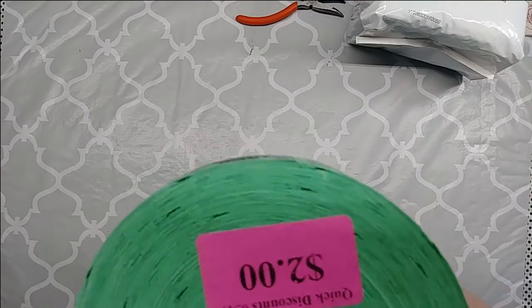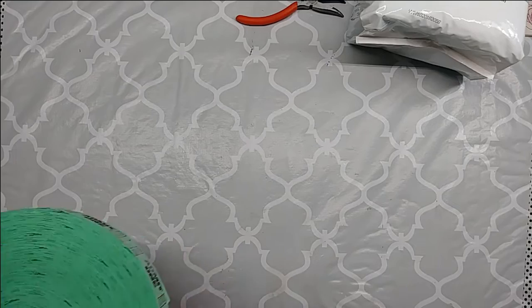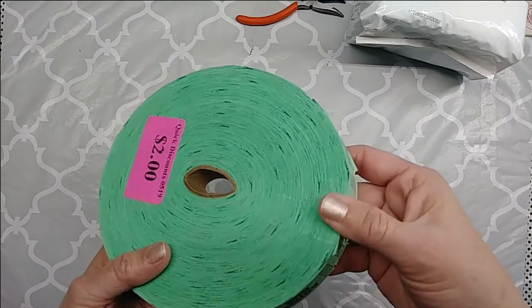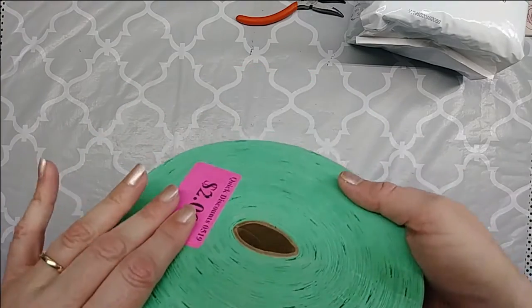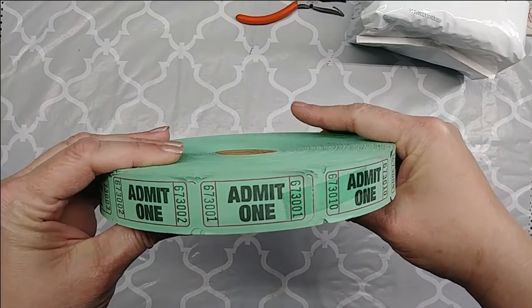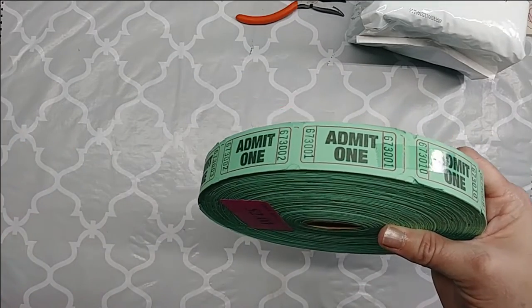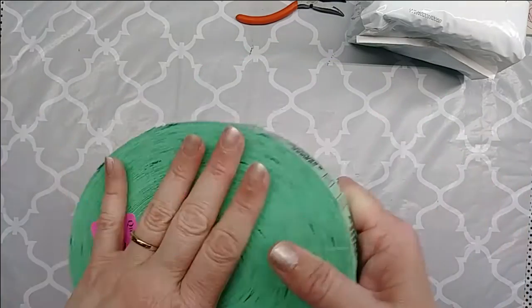I spotted this down on the floor in a bin with a bunch of other stuff. It was $2 and I have no clue how many are on this roll, but look at all these tickets — lots and lots of tickets. I did not have any tickets really, so I think I'm stocked up now. $2 for all those.